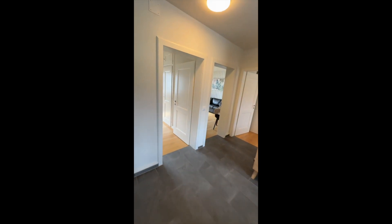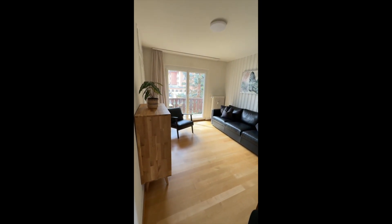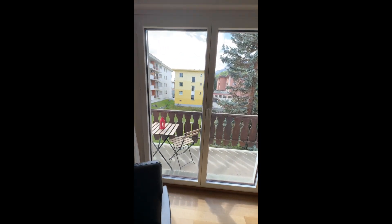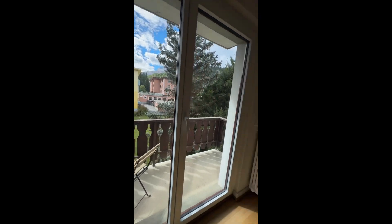Another bedroom with bunk beds and a view, and then a living room area with another deck with a little table outside. Today we got lucky with beautiful blue sky.